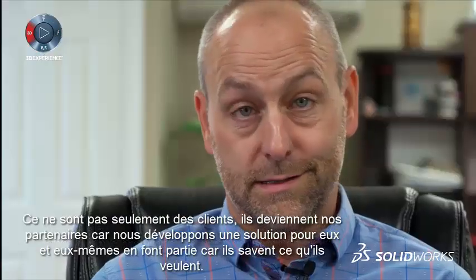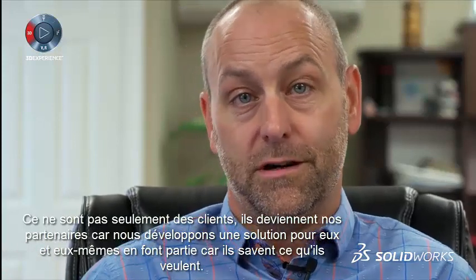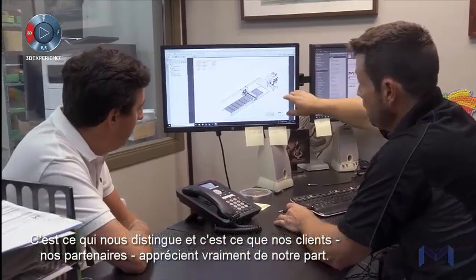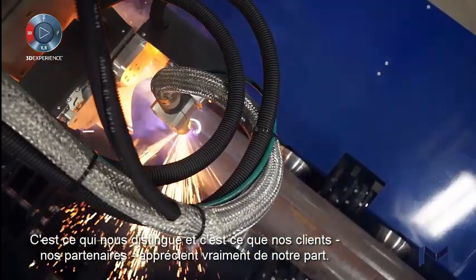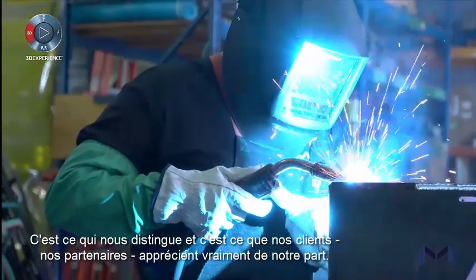It's not just a customer — they become a partner because we're developing a solution for them. They're part of it because they know what they want. That's what makes us different, and that's what our customers or partners really appreciate from us.